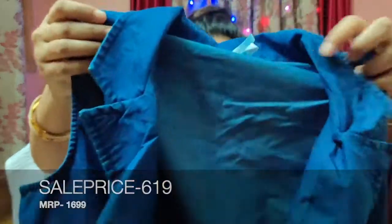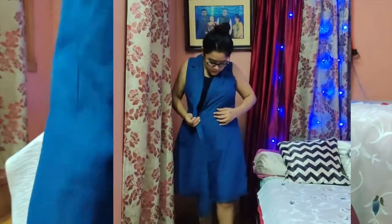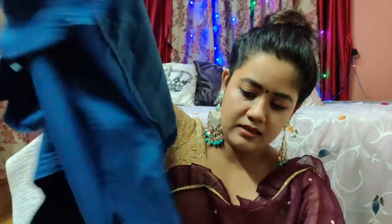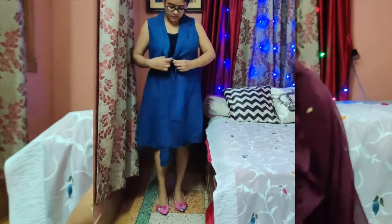Our next product is a blue denim solid wrap dress. This is sleeveless and it is a jeans material — not cotton. It is very beautiful. The color has a shirt collar, and the hem is asymmetric, meaning one side is a little longer. There is a button closure at the front and a button at the back of the waistline. It was very stylish.